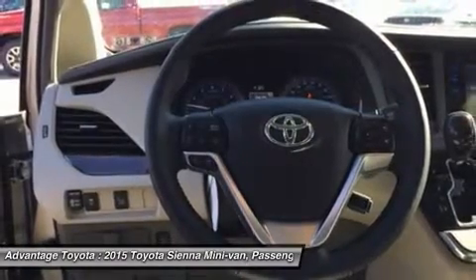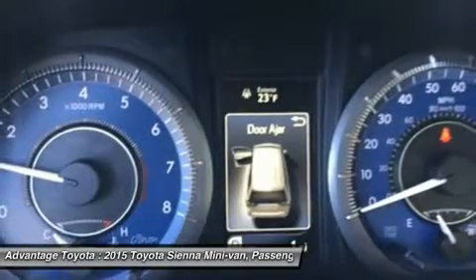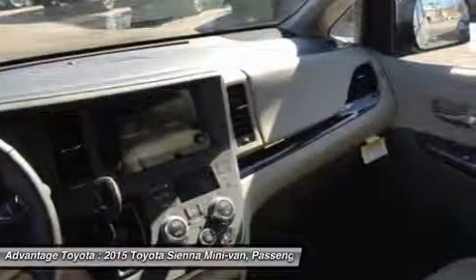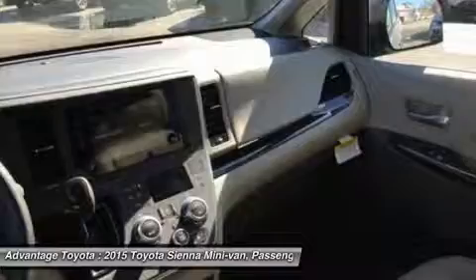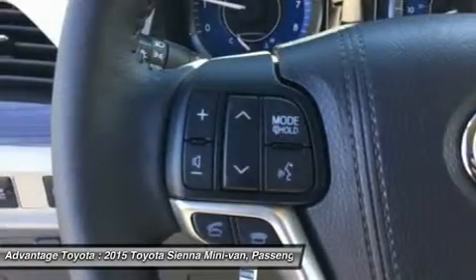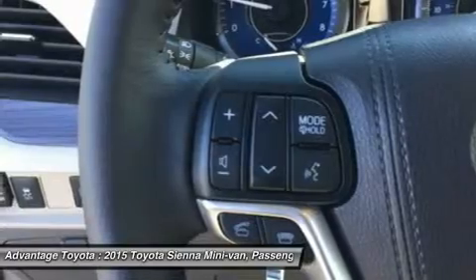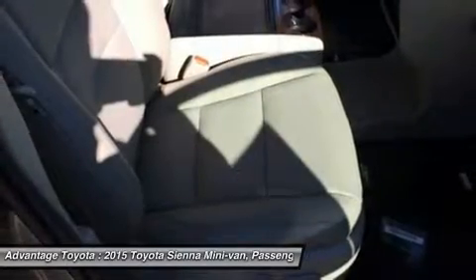Based on which trim you select, the higher trims can offer possibilities like a sport mesh front grille, power liftgate, and perforated leather trim seats. Plus, the optional display navigation and app suite includes a 6.1-inch touchscreen with integrated backup camera display, HD radio, auxiliary audio jack, hands-free phone capability, and music streaming via Bluetooth.